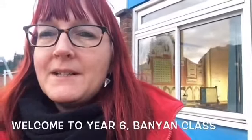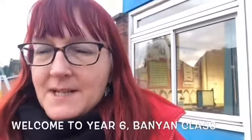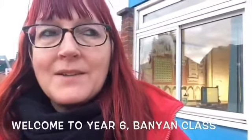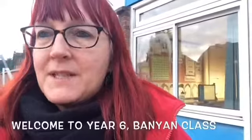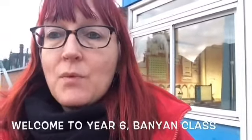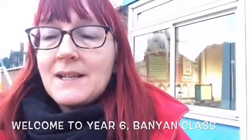Hello, I'm Miss Barrett and I'm the teacher of Banyan class. I'm standing right outside the class. You can just take a sneaky peek through our window — you can see one of the displays. I just wanted to give you a bit of a tour around what you will expect when you join Banyan class.